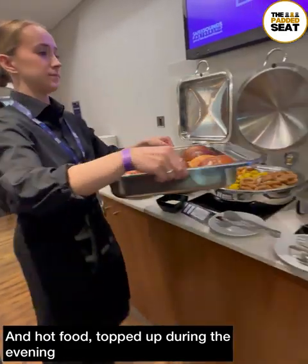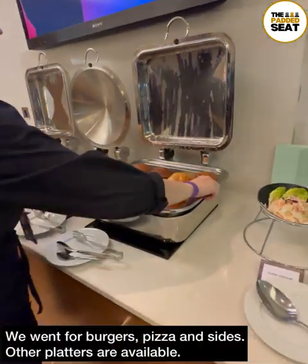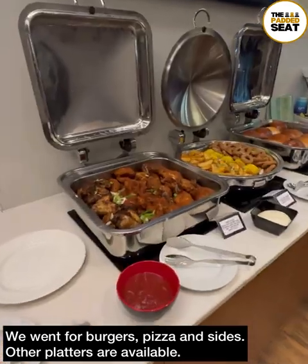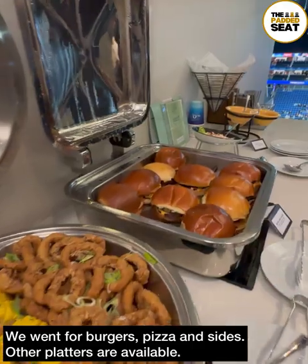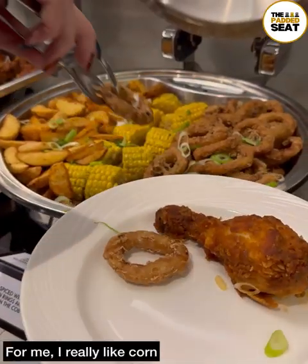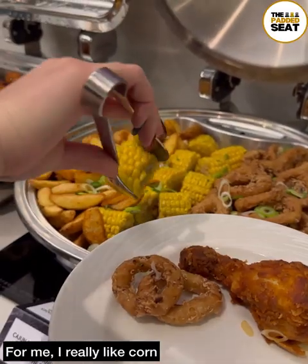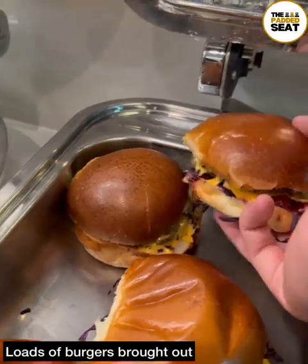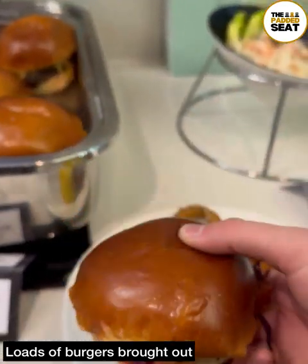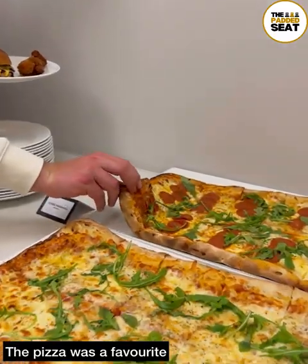Because we had upgraded to a catering package, some hot and cold plates were brought into the suite. Our platters included fried chicken, wedges, onion rings, and sliders. Everyone's free to help themselves to as much food as they want, and for me, I really like corn. When you upgrade to the catering package, there are a few different cuisines to choose from.